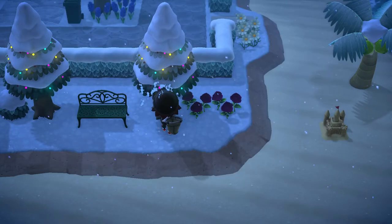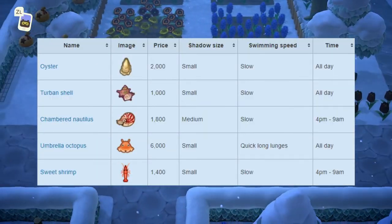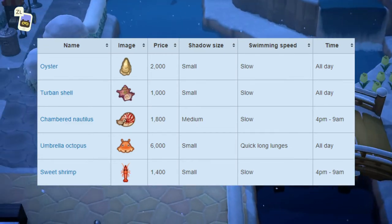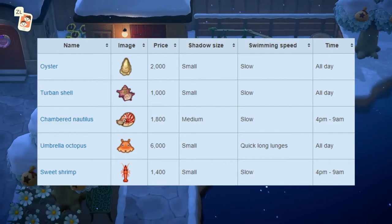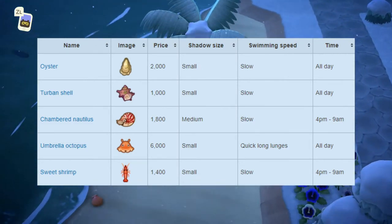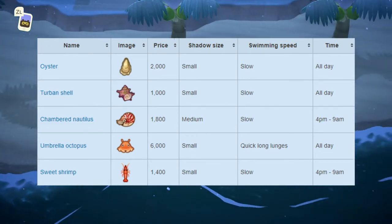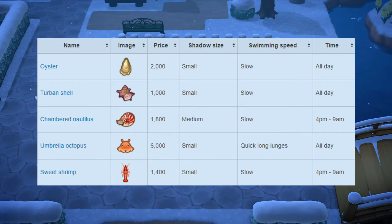That's it for all the brand new bugs this month — all of these should be really easy to catch; there are no hard bugs this month. Next up we have all the brand new deep sea creatures this month. Starting off, we have the oyster, which sells for 2,000 bells at Nook's Cranny. Shadow size is small, it has a slow swimming speed, and is available all day. Next up we have the turban shell, which sells for 1,000 bells — also small shadow size, slow swimming speed, and available all day. Next up we have the chambered nautilus, which sells for 1,800 bells — medium shadow size, slow swimming speed, and available from 4pm to 9am.